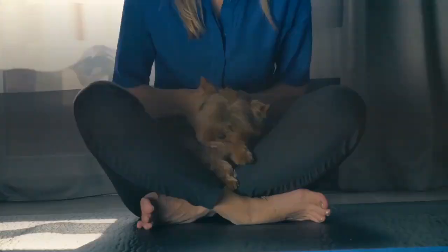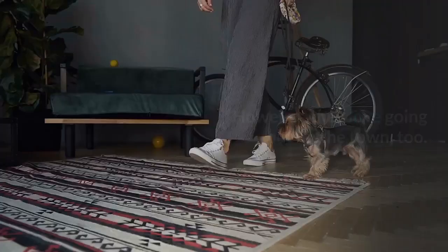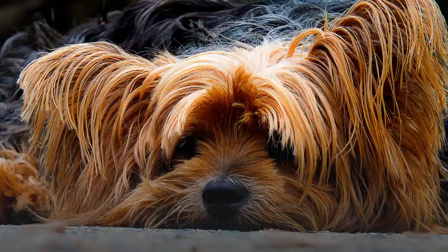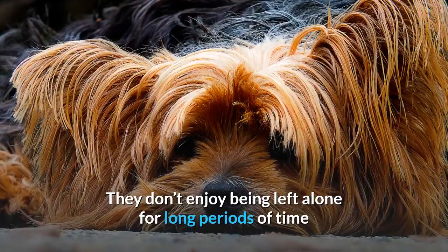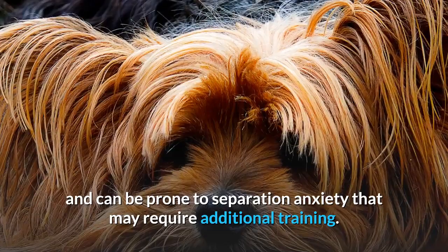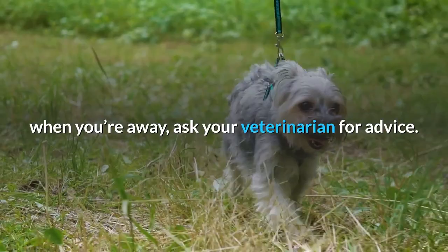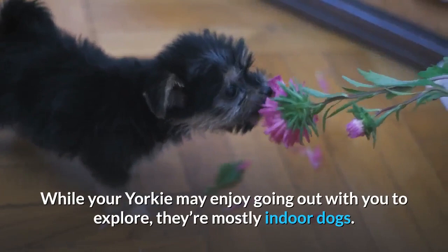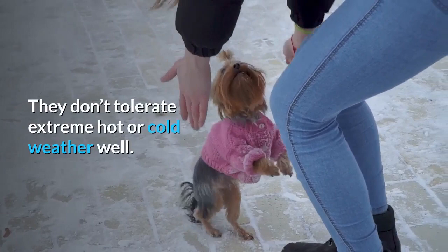Living needs. Smart and adaptable, Yorkies' small size makes them excellent apartment dogs. However, they love going out on the town too — it's their fearless, adventure-loving nature that helps them thrive in urban environments. They don't enjoy being left alone for long periods of time and can be prone to separation anxiety that may require additional training. If your Yorkie exhibits signs of anxiety or stress when you're away, ask your veterinarian for advice or enlist the help of an animal behaviorist. While your Yorkie may enjoy going out with you to explore, they're mostly indoor dogs.